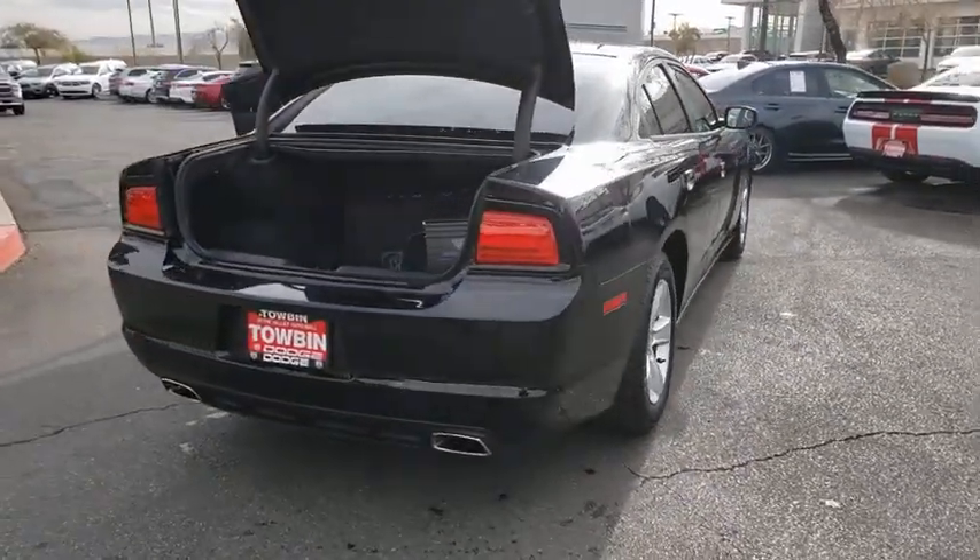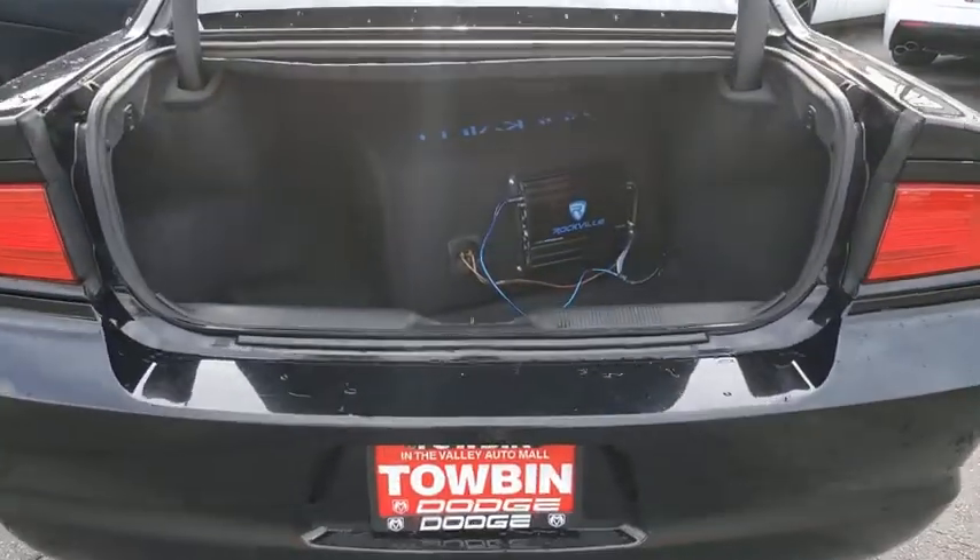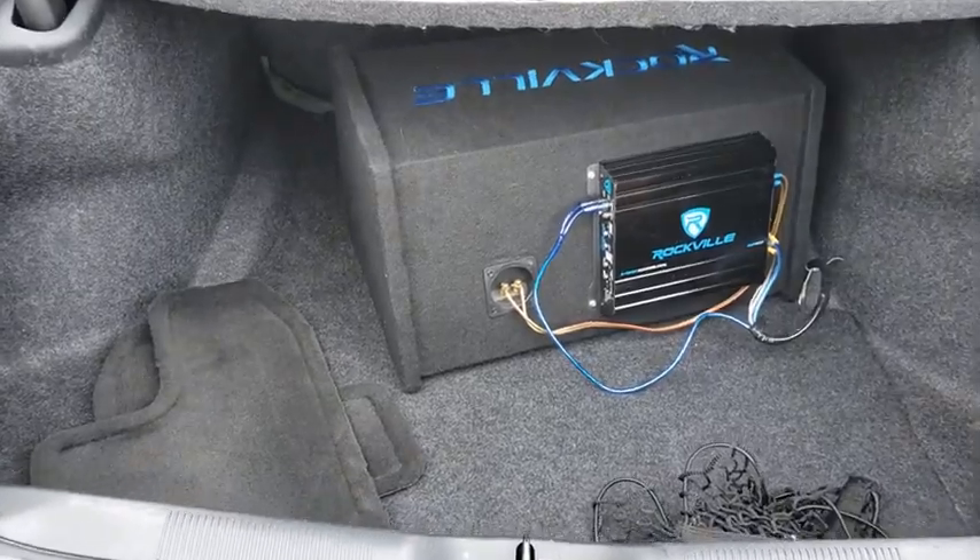Peace of mind comes standard with the Charger's 5-star government front and side impact crash test rating. This vehicle has less than 105,000 miles.